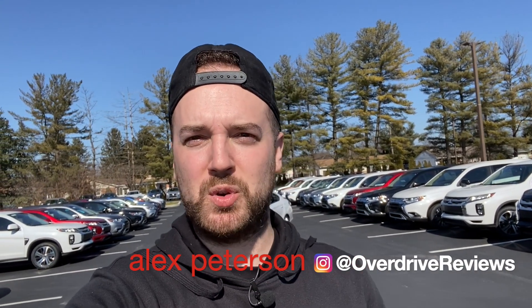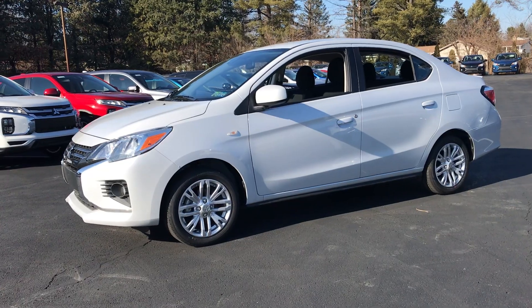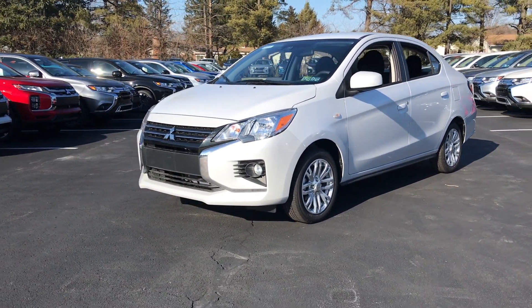So you want basic A-to-B transportation that has good fuel economy, a great warranty, and a starting price under $17,000? Well, you've come to the right place. Thanks for joining us here on Overdrive Reviews. We are talking about today the 2021 Mitsubishi Mirage G4. The G4 means it's the sedan — obviously the cousin or sister to the hatchback Mirage.